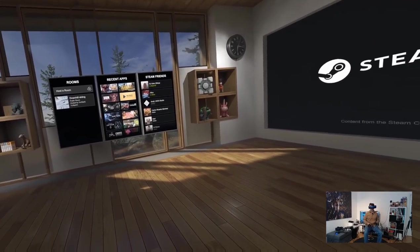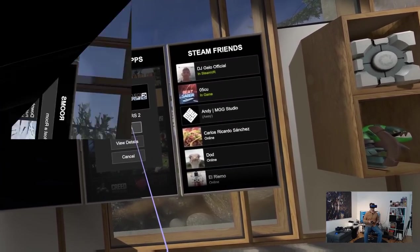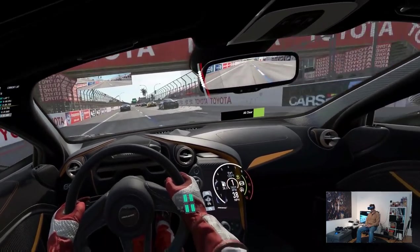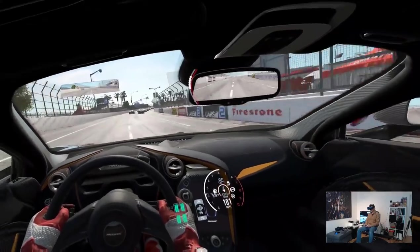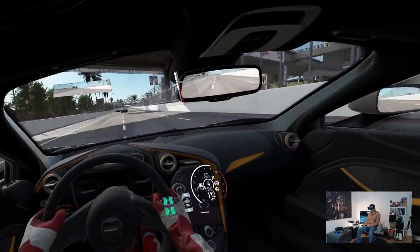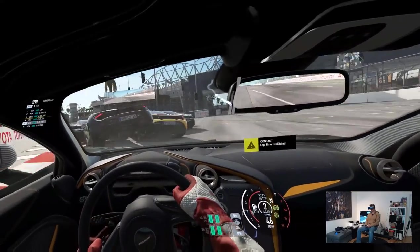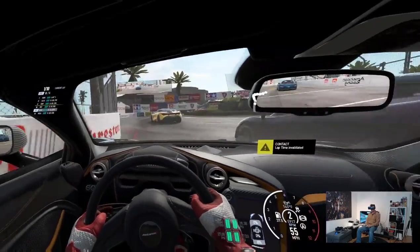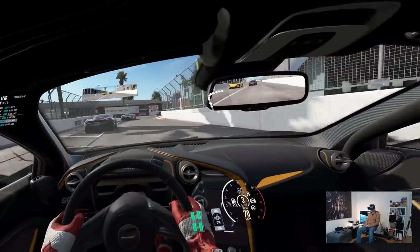Now let's see how well Project Cars 2 runs on the Pimax 5K Plus. I can simply tell you it looks amazing, it looks fantastic, and it runs super smooth. The most exciting thing here is definitely the FOV. The FOV is so phenomenal right now. I still do see black borders on the very right and very left, but it simply feels like as if I would be wearing a racing helmet, so it just feels right.